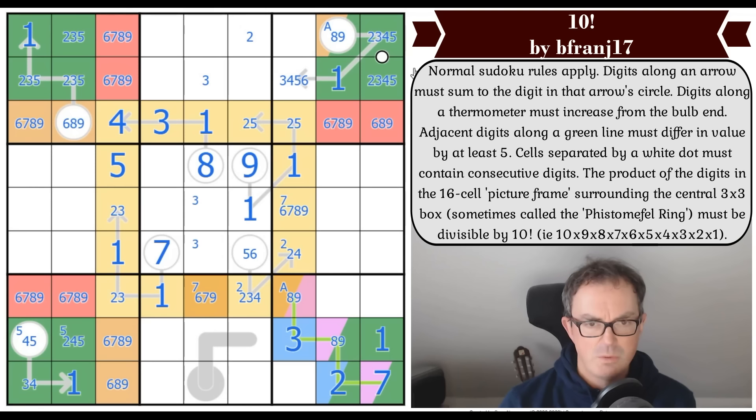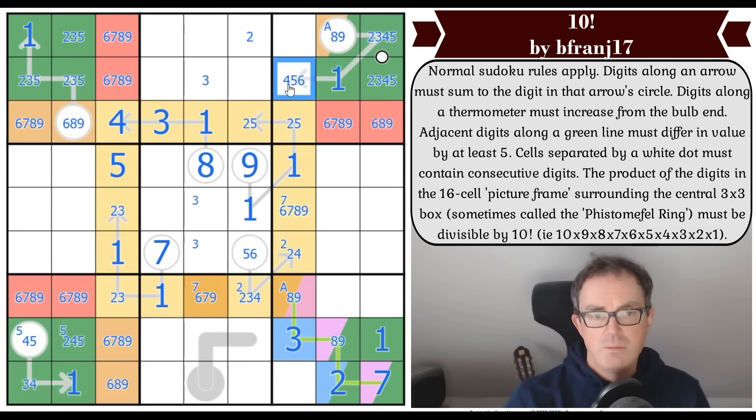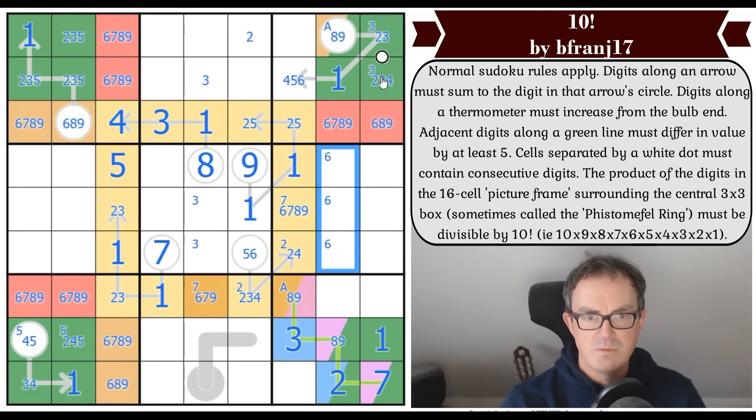That's not three again. Here's a point: this digit has to be quite low because this is quite a high digit. Imagine this was four — then this would be at least five and we'd be adding up to ten again, so it can't be four or five. So this is quite low. And there has to be an odd digit on here — that's going to have to be three. Which means three is in one of those cells by Sudoku.